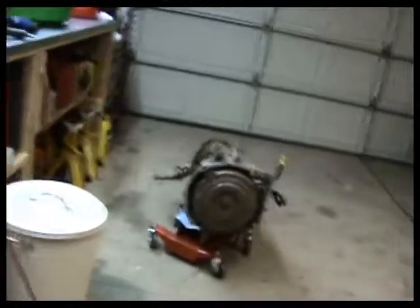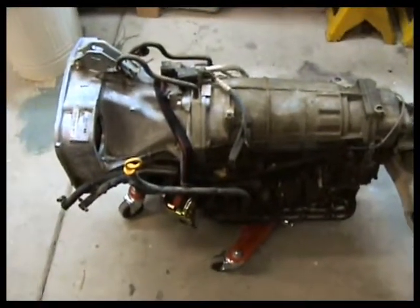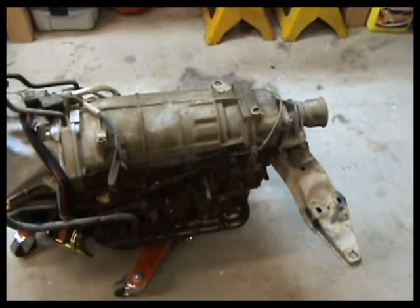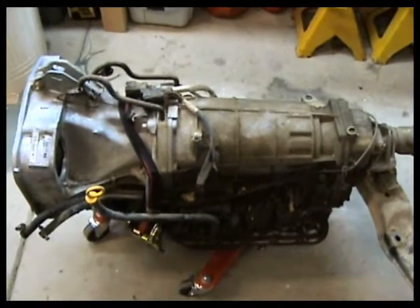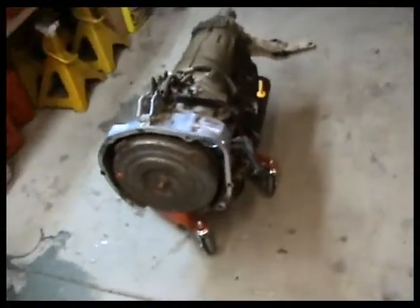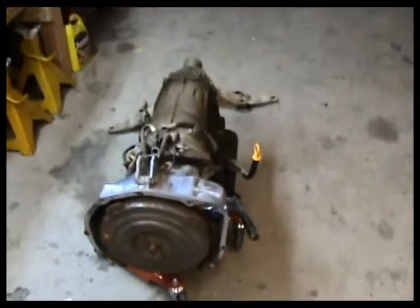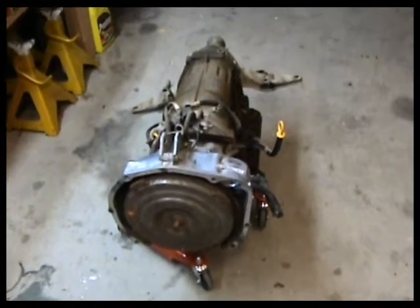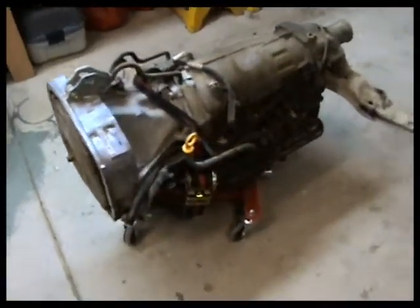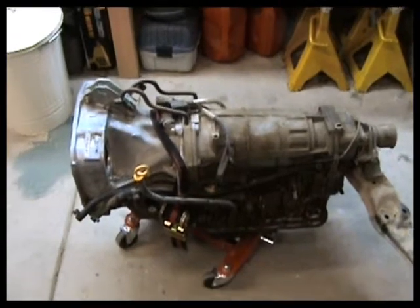First up, this is the transmission out of the 96 — we've already taken that out. It wasn't too bad a job seeing the car had no engine, so the majority of the work was already done. We just had to unhook a few things and take a few components off underneath the car. This transmission is a Subaru 4EAT, four-speed electronic automatic. Subaru 4EATs from 1990 to approximately mid-to-late 98 or early 99 are essentially all the same — applicable to Legacies, Imprezas, and Foresters.